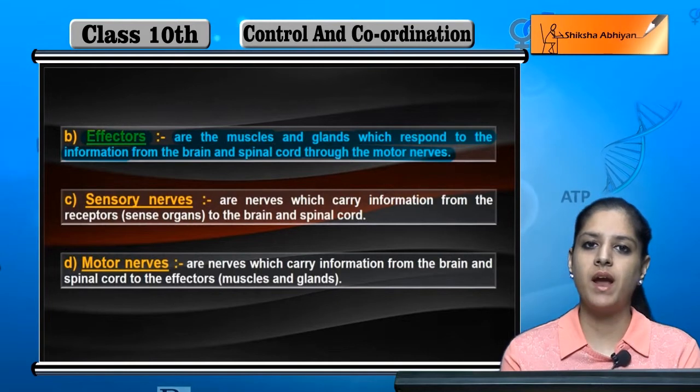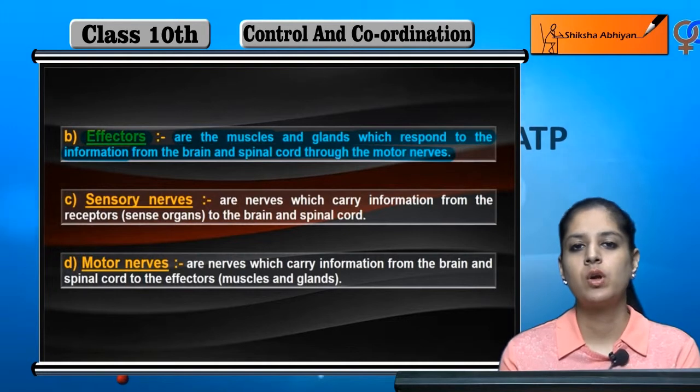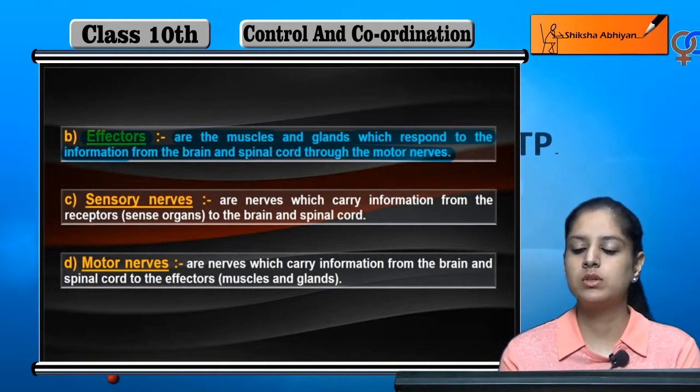The effector is the muscles. The hand muscles are the effector because the hand has moved, and that movement happens through the motor nerve.